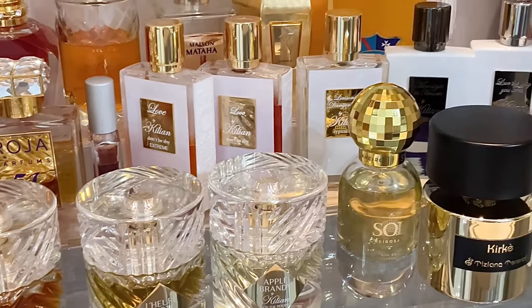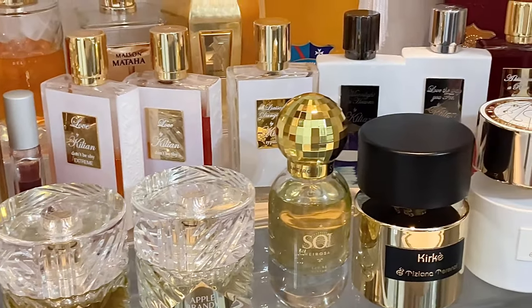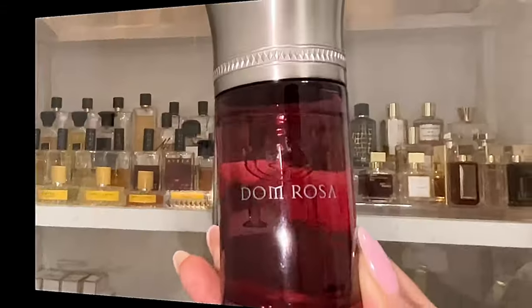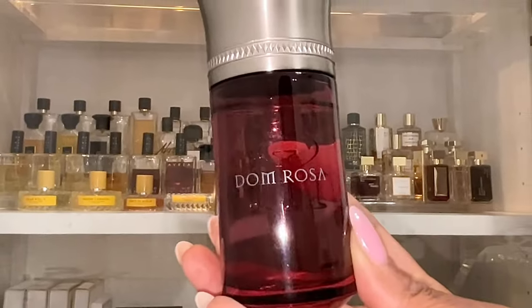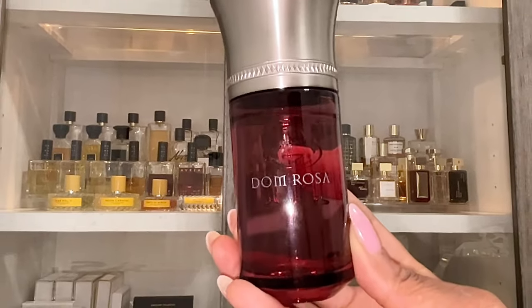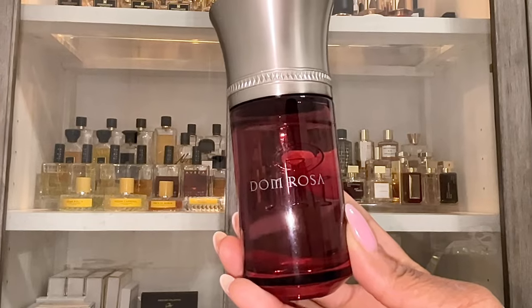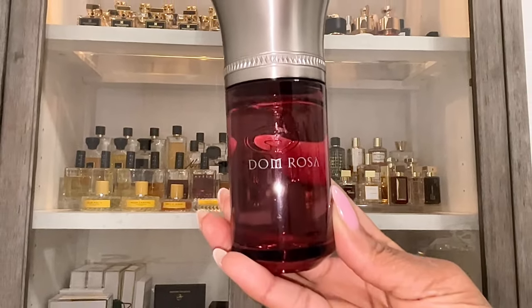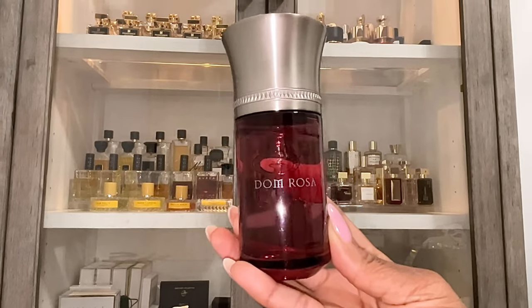Looking at my collection, I really don't need to keep anything I don't love, so that's why they've gotta go. This is actually my first time doing a declutter video, so grab yourself a drink, grab yourself a snack, and let's get to decluttering. First up is Domerosa by Liquides Imaginaires. When I first smelled it I really liked it — I thought it was going to be vibing with my skin. I was walking around sniffing my arm like, 'Yay, I love this!'